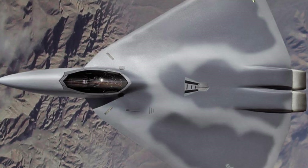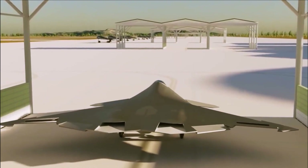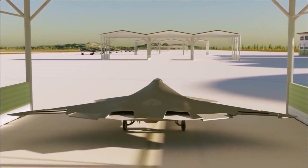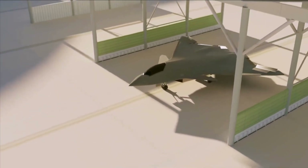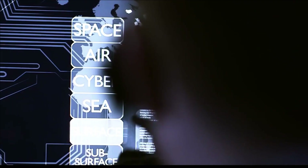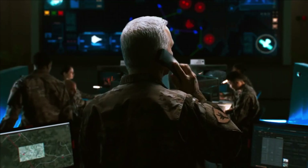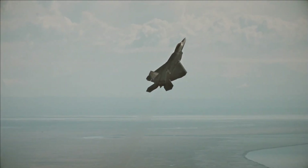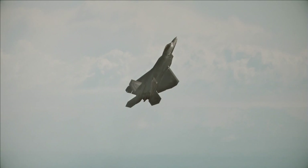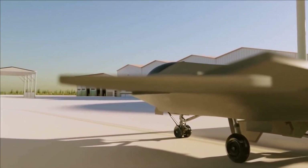The X-44 debuted in 1999, designed and developed by Lockheed Martin with NASA. This single-pilot air superiority fighter was 62 feet long. Thrust vector control gave the X-44 the mobility to overwhelm adversary fighters. Thrust vectoring helps airplanes manage altitude by adjusting thrust angle, allowing the aircraft to perform more aggressive course adjustments.